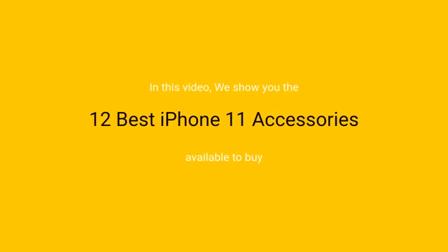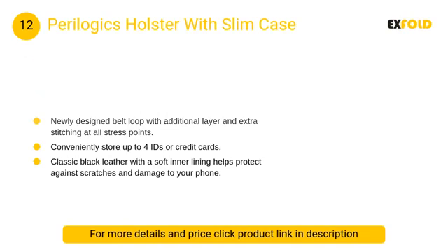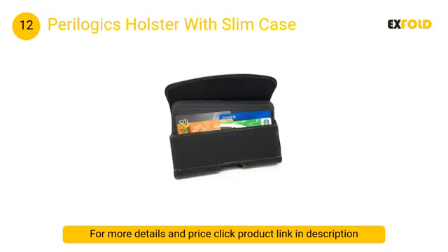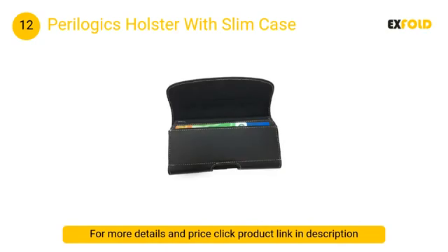At number 12: Paralogix Holster with Slim Case. This holster is made only for low-profile protective cases like OtterBox Commuter, Symmetry, Spigen Ultra Hybrid, battery cases, and other bumper TPU cases.